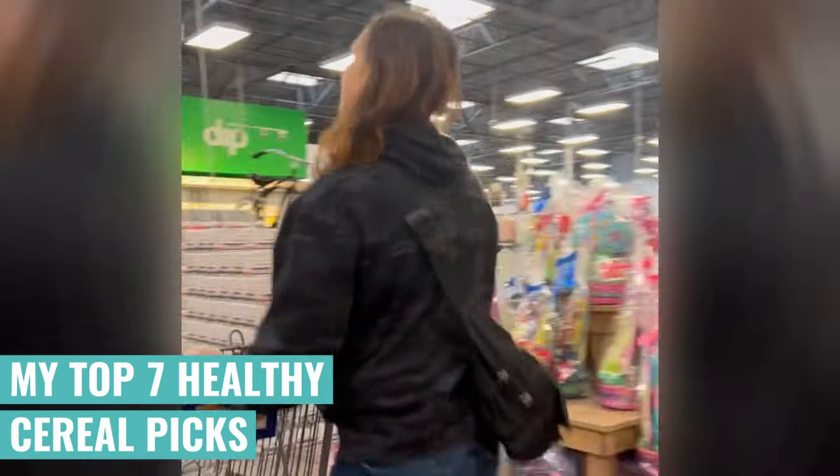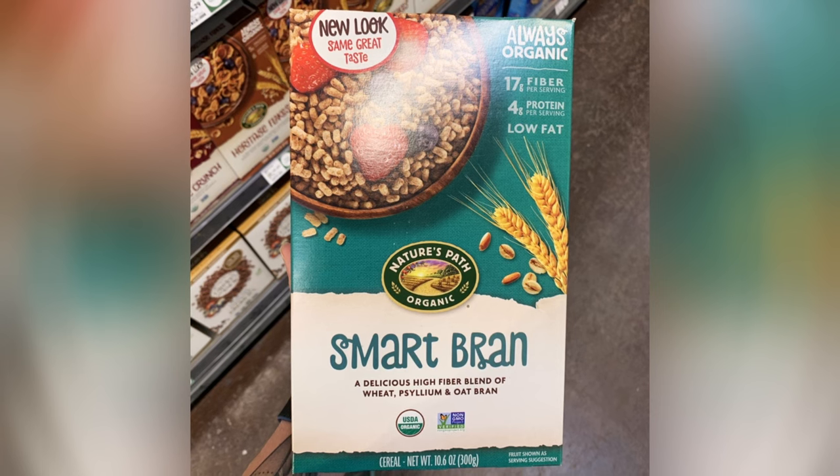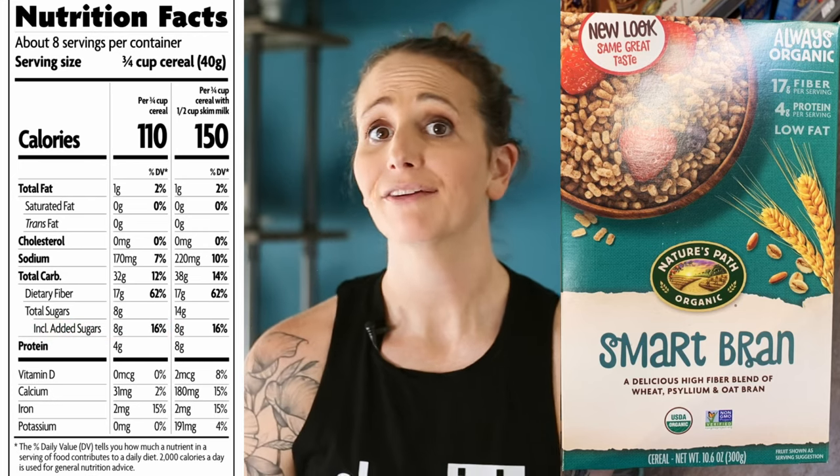I've gone through the healthiest cereals I could find at the grocery store. Keep in mind that cereals are not the healthiest breakfast option overall, but we can find healthier options among all the marketing noise. Let's start with Nature's Path Smart Bran — this is a great option if you want more fiber. In a 40-gram serving, you get 17 grams of fiber, which is about 70% of what most women need in a day. It has 8 grams of added sugar, but the high fiber will help reduce the blood sugar spike by slowing digestion.